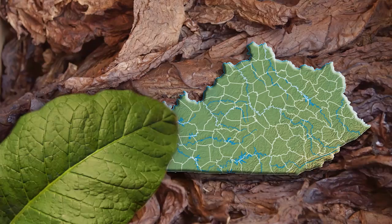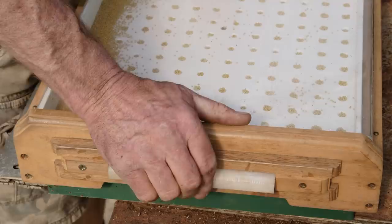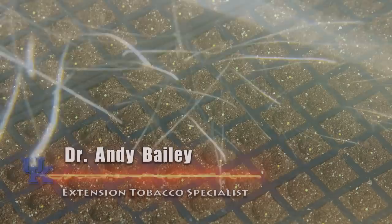The art and science of dark-fired tobacco production in western Kentucky begins each spring with the seeding of greenhouses in early to mid-March. In a semi-hydroponic system, the transplants grow in styrofoam trays floating on a nutrient solution.